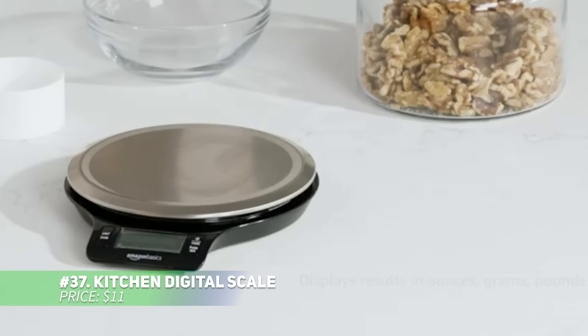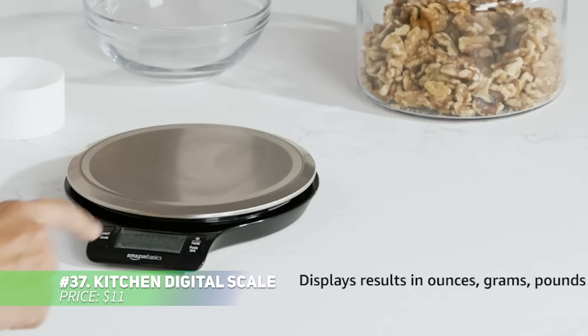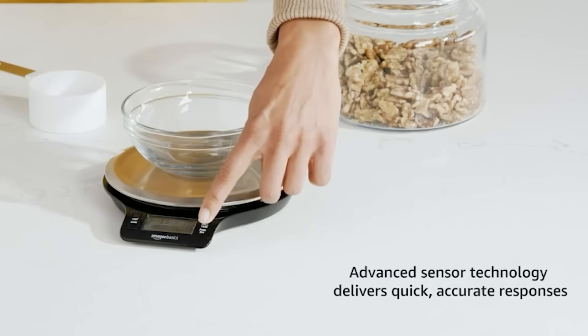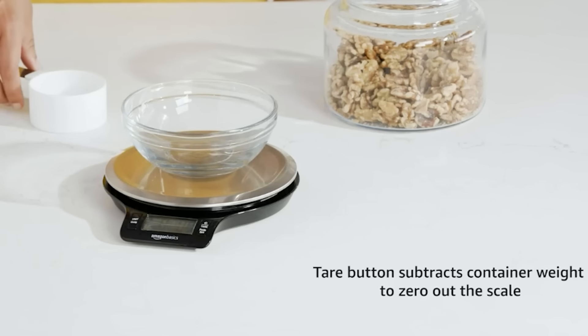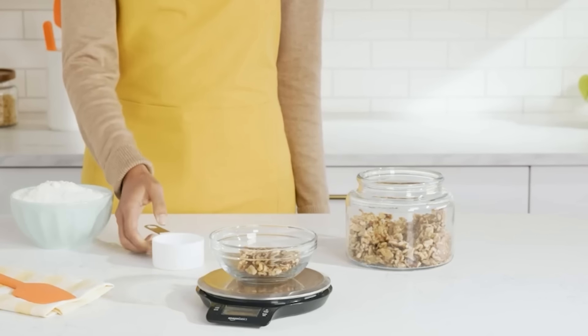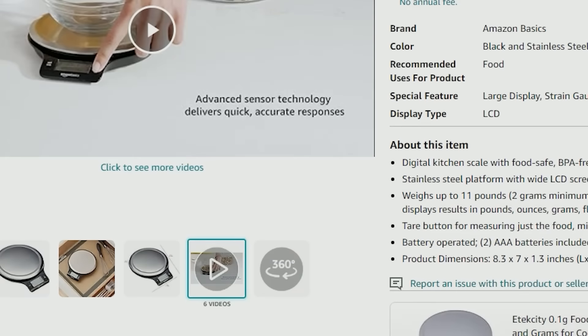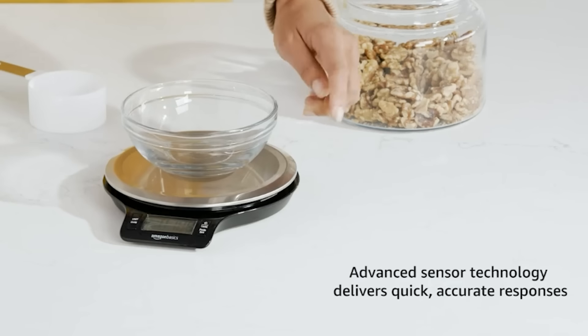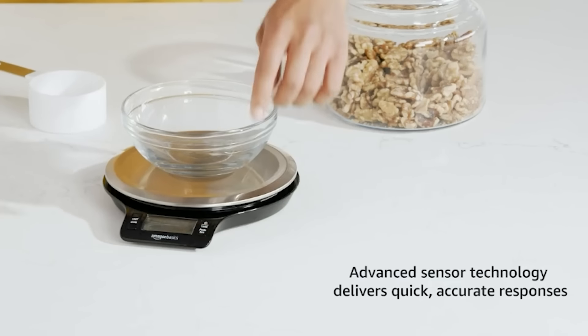This digital kitchen scale ensures precise measurements every time you cook or bake. Its sleek stainless steel platform is paired with a clear LCD display that shows multiple units including pounds, ounces, and grams. The tare function helps you subtract the weight of containers, making it incredibly easy to use. And, with included batteries, you can start measuring right out of the box.